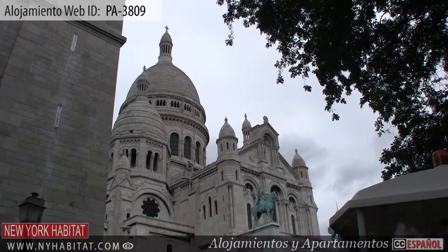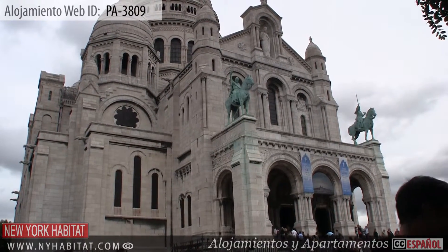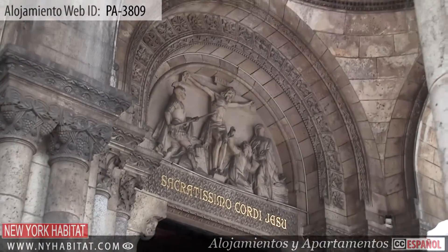Of course, you can't miss the famous Sacré-Cœur. Built in 1919, this Roman Catholic church and popular landmark stands at the highest point in the city.